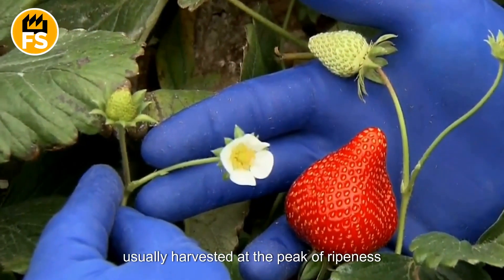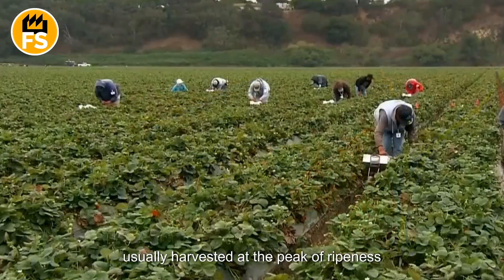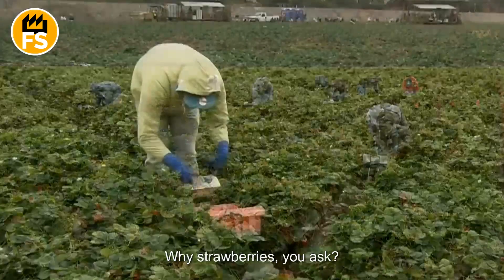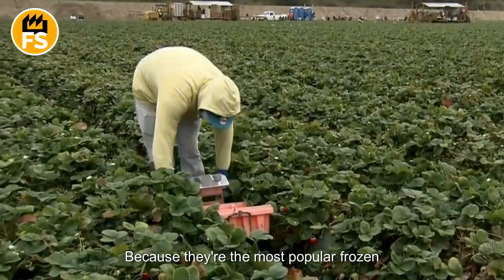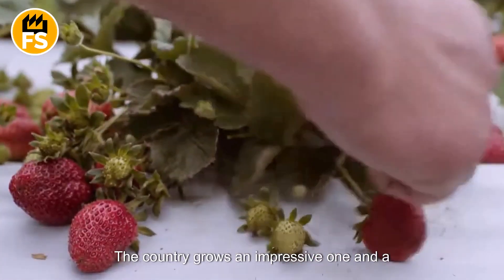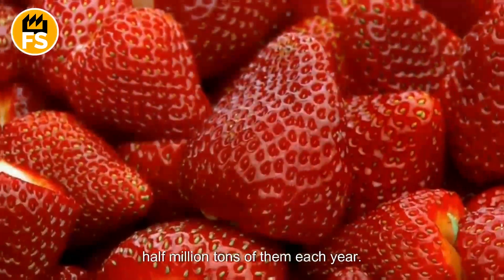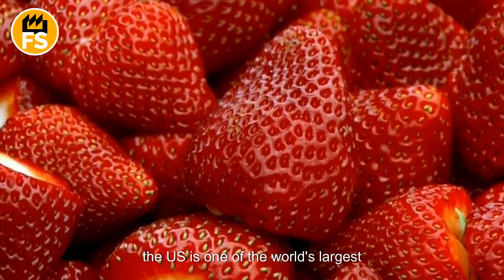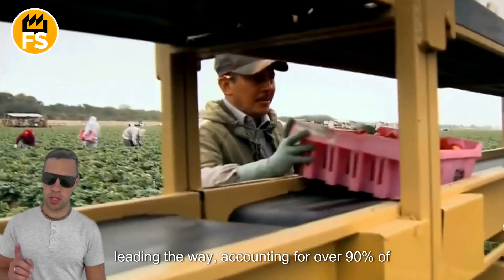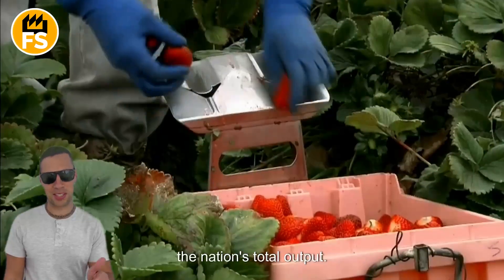Strawberries intended for freezing are usually harvested at the peak of ripeness, when they're at their sweetest and juiciest. Why strawberries? Because they're the most popular frozen berry in the United States. The country grows an impressive 1.5 million tons of them each year. The US is one of the world's largest strawberry producers, with California leading the way, accounting for over 90% of the nation's total output.